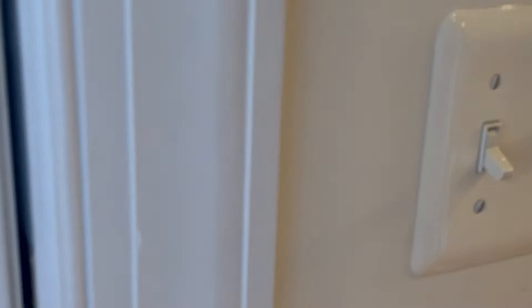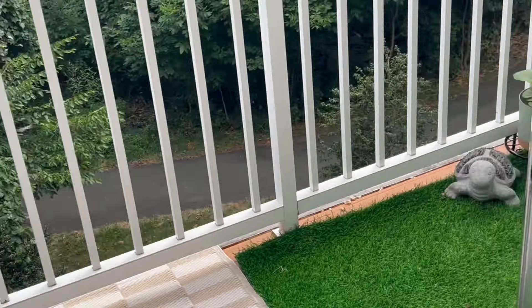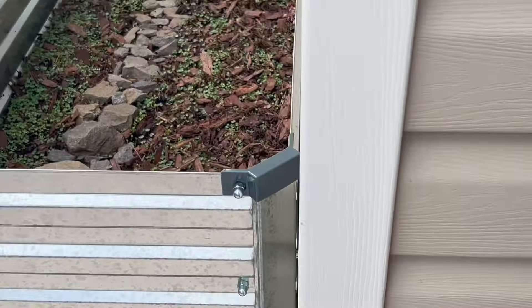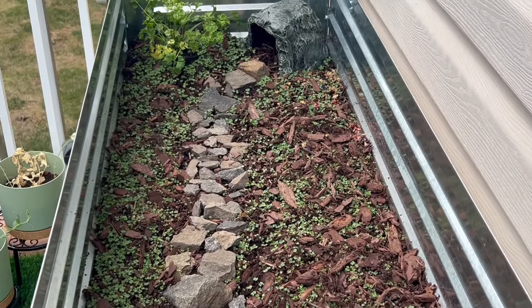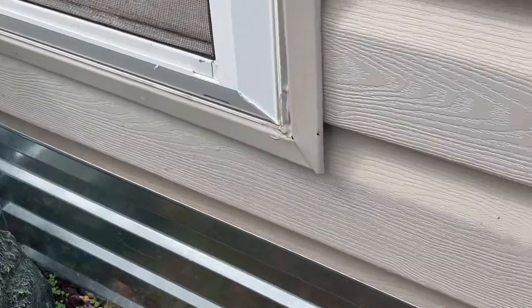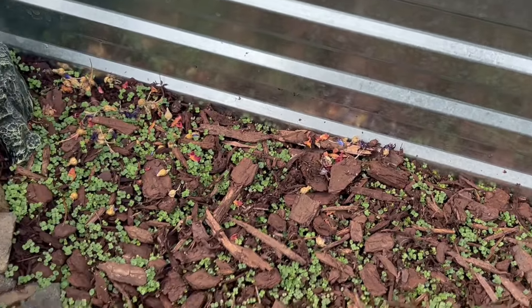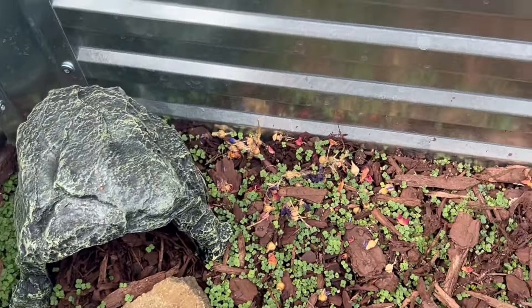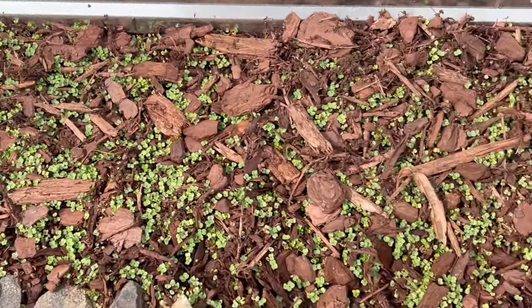I'm going to go outside and check on his stuff out here. He has his little garden that's been growing, and he also has his outdoor little enclosure. I've been waiting for this to grow out so he can come snack on some weeds, and the seeds have been growing out really well.